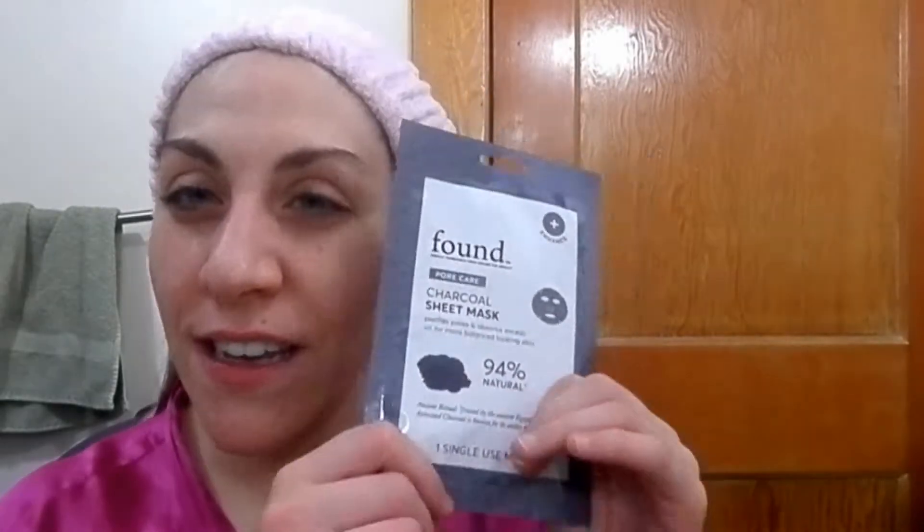The packaging has a little note that says: 'Ancient ritual trusted by the ancient Egyptians — active charcoal is known for its ability to absorb toxins.' I've had a similar mask before — as I said, I'll link to the Soegi mask below, which I loved and raved about. It just disappeared, so I'm going to see how this one compares.